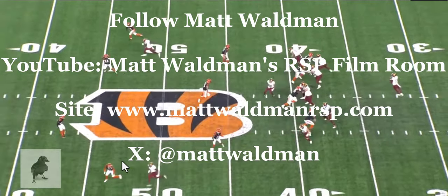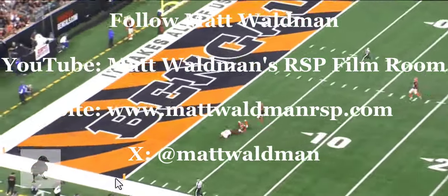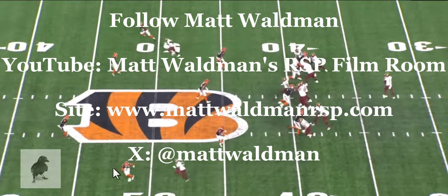Thanks again for watching. For more RSP NFL Lens videos, you can check out my YouTube channel, Matt Waldman's RSP Film Room, and my site, www.mattwaldmanrsp.com.